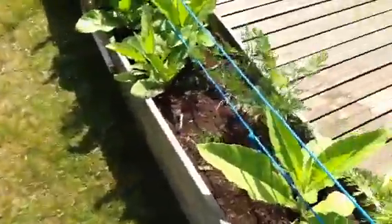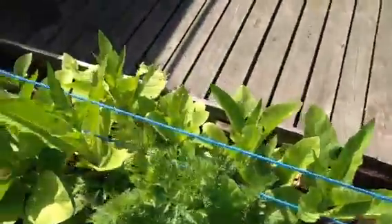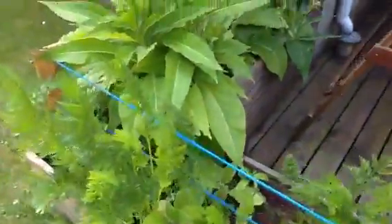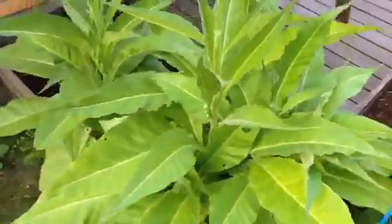And here, these — I did not plant these. They are seeds from last year, and the seeds survived the winter and the frost. So I realize these are all different ones.